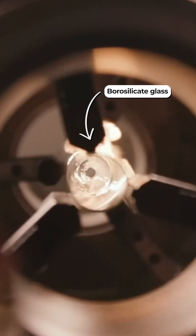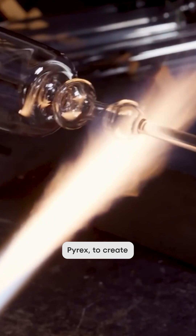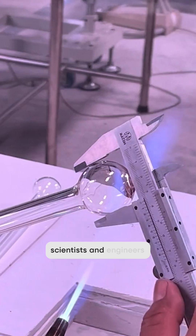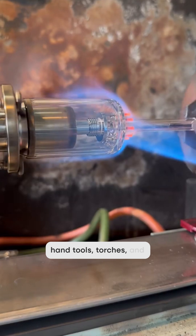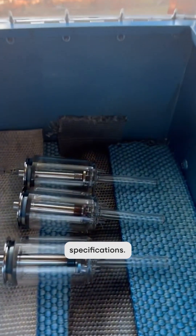They work with borosilicate glass, which is heat resistant like Pyrex, to create specialized labware that scientists and engineers use for experiments. They use a combination of hand tools, torches, and lathes to shape, join, and then seal pieces of glass to exact specifications.